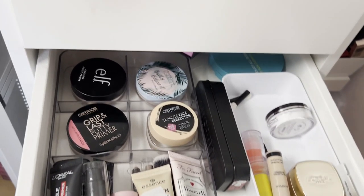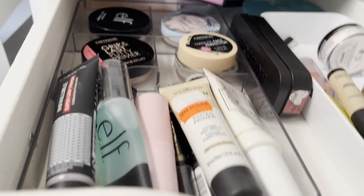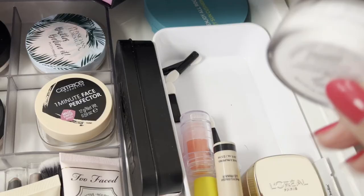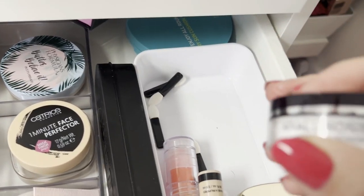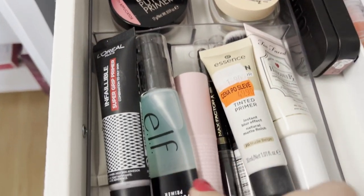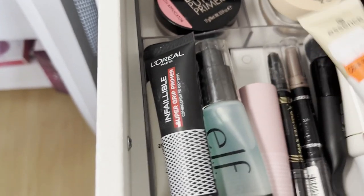On this last drawer, this is more organized — I only have primers. I have several primers. This is a Bytory Hyronic Hydra Powder, which is new, and the rest of them are primers.